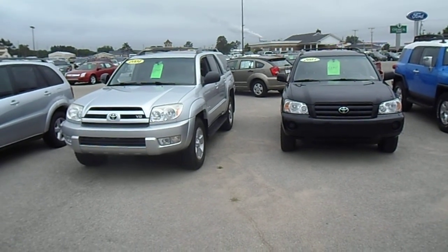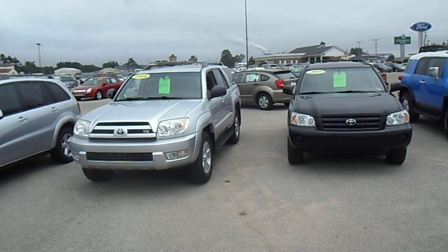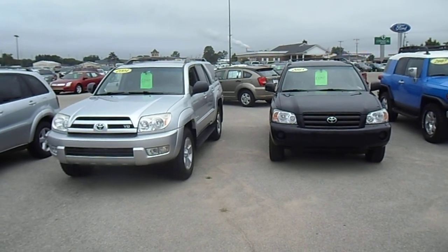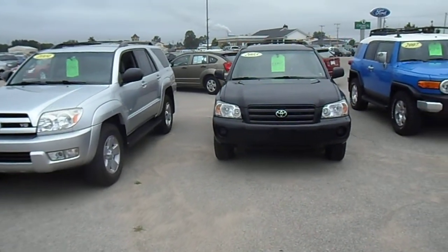Hi, Kenneth Algat here at Fox Motors. I just want to send you a quick video on the two vehicles you are comparing. On the left we have the 2004 4Runner, and on the right the black 2005 Highlander. Let's take a quick walk around both vehicles.